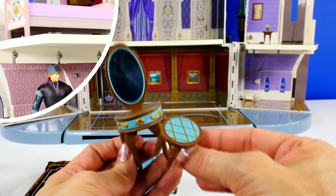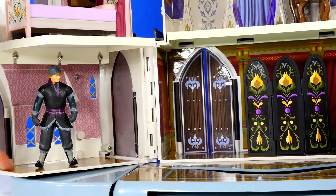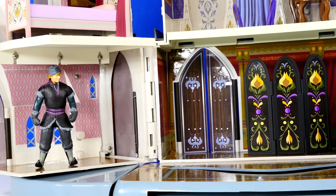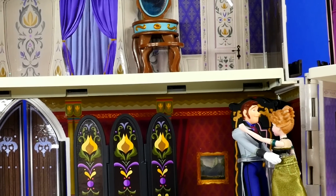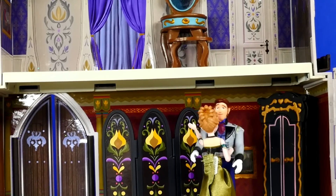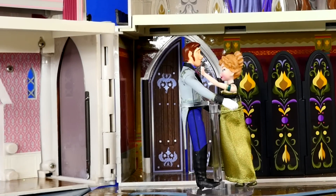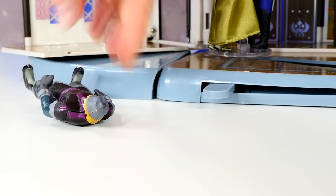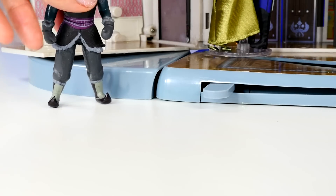Now let's set it all up. I have Kristoff standing over here in the front parlor, or the entryway. This is one of the main doors, and there's also a door back in the corner. What do you think he's looking at? Oh boy, it's Princess Anna and Hans dancing. Oh no, Kristoff fell over — Kristoff is stunned, he can't believe his eyes. Let me help him up. Stand up, Kristoff.